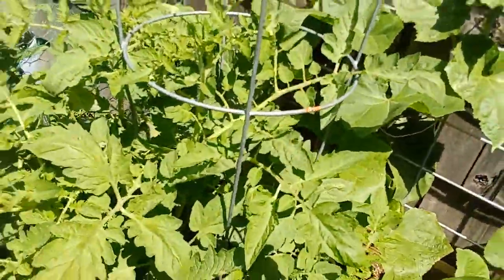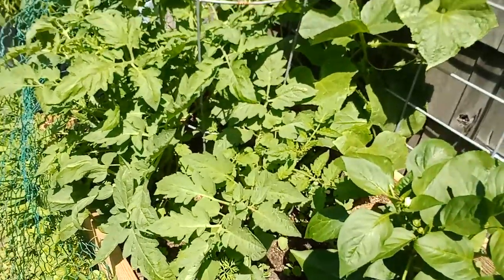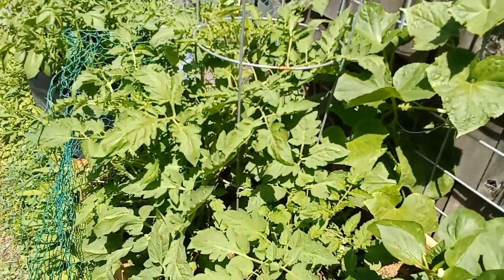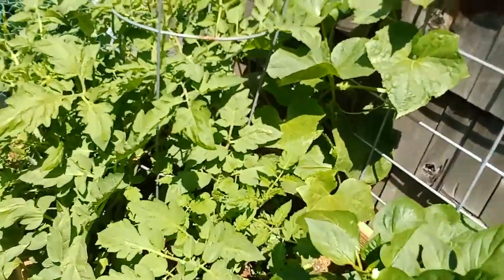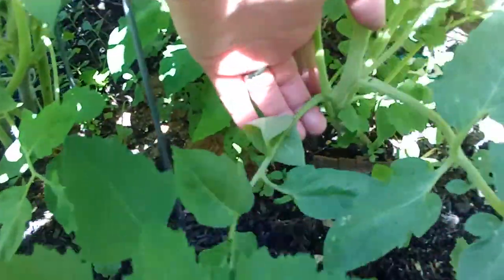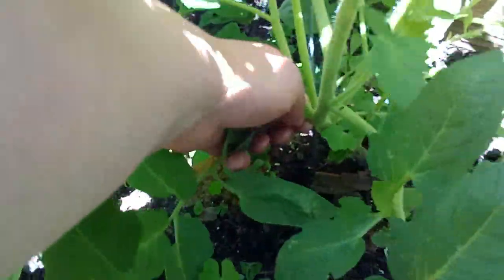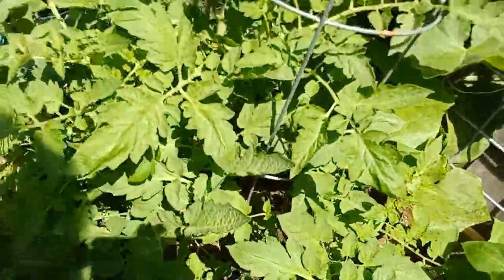I've got some tomatoes here — it's like a tomato bush, actually three plants all growing up together inside the tomato cage, doing well. I'm keeping them pruned down at the bottom because you're going to want to make sure that the leaves are not touching the ground — that's how blight comes.